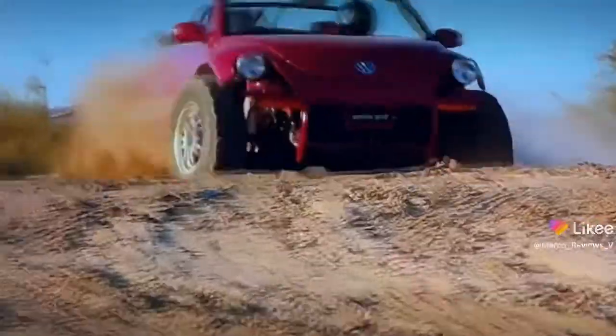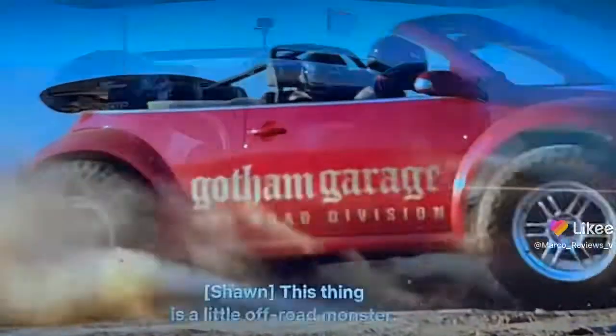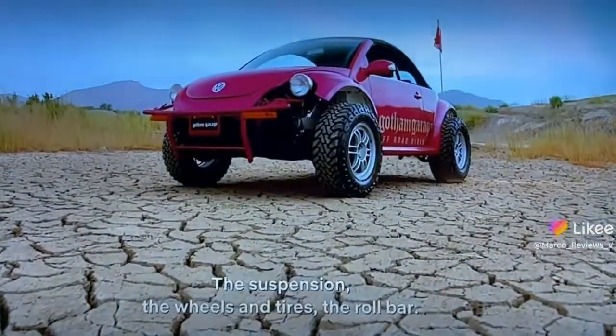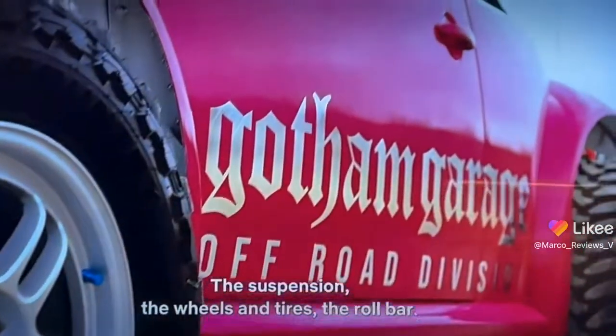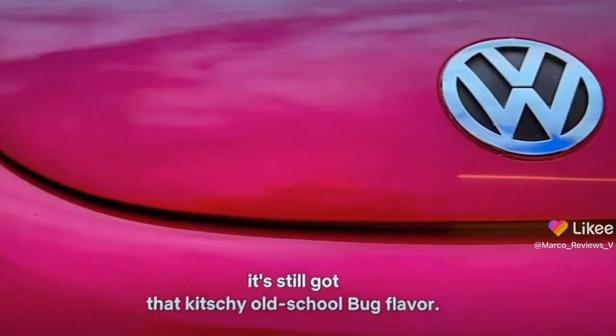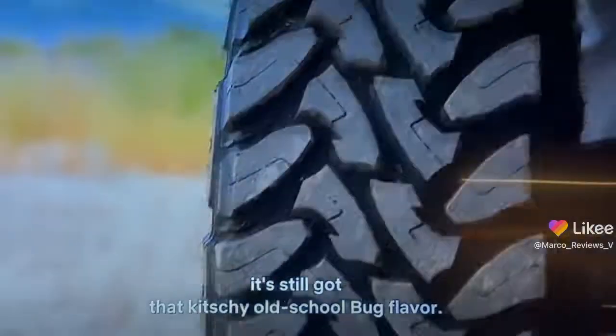Hang on, bum! This thing is a little off-road monster. The suspension, the wheels and tires, the roll bar — I mean, this tiny beetle can take a pounding. And with this paint job, it's still got that kitschy, old-school bug flavor.